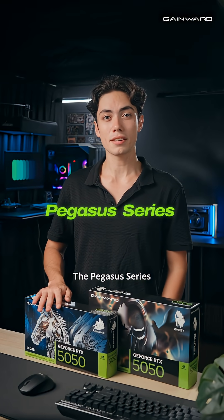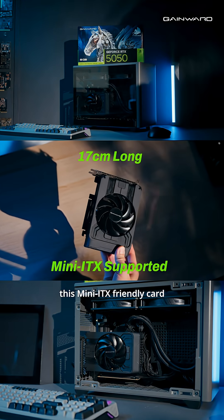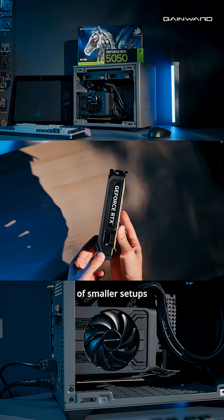For a more compact build, the Pegasus series is tailor-made for you, at just 10 centimeters in length. This mini ITX-friendly card slides easily into almost any case, delivering performance without compromising the comfort of smaller setups.